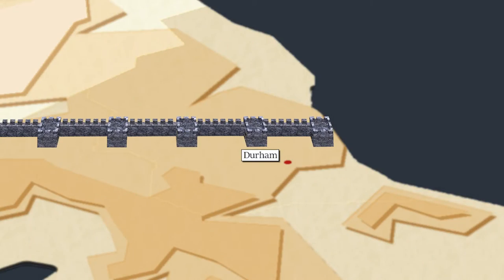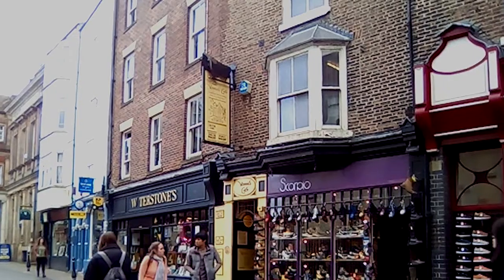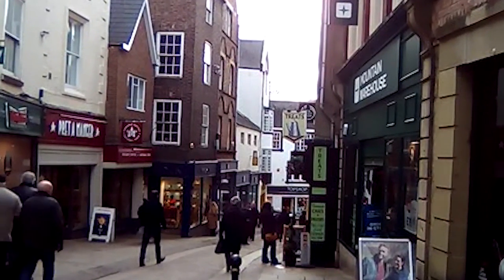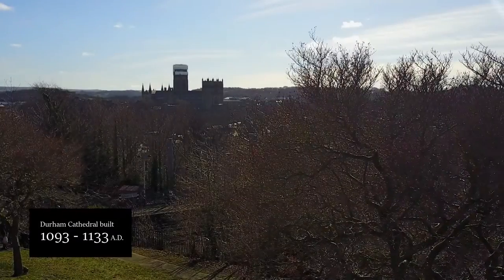Twenty miles south of Hadrian's Wall lies the small city of Durham. With its quaint shops and tea rooms, it's a popular tourist spot. Durham is famous for two things — it has one of the best universities in the country and a spectacular Norman cathedral.